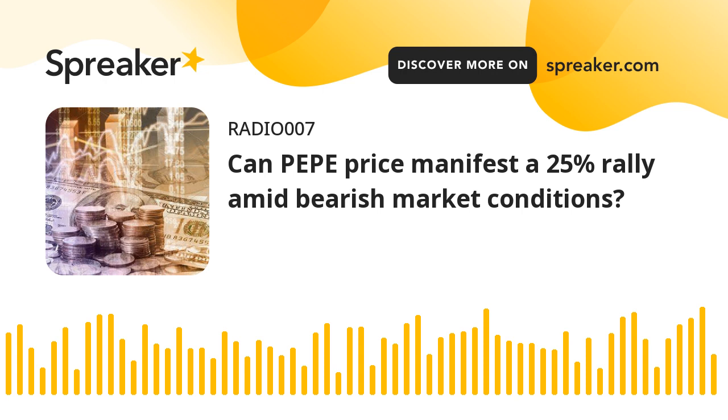Regardless of the optimism witnessed in the Pepe Price action, investors need to be cautious of the market outlook, which is primarily bearish. If Bitcoin price triggers a sell-off, altcoins including Pepe could follow suit. In such a case, if Pepe Price produces a lower low below $0.000000147, it would invalidate the bullish thesis. Such a development could see the meme coin drop by 11% and tag the $0.000000131 support floor.